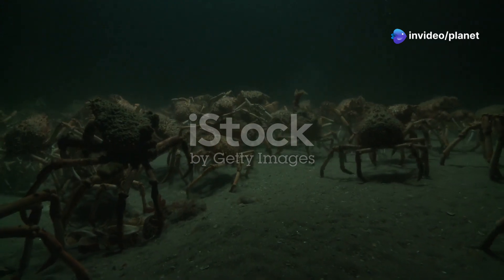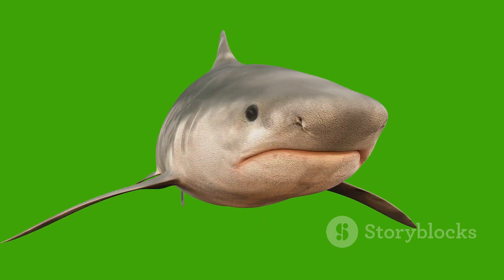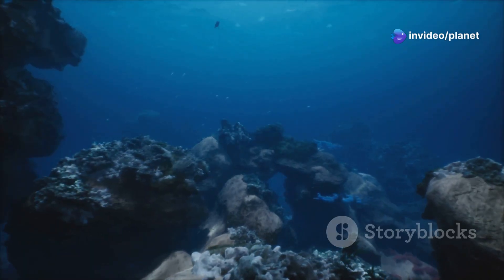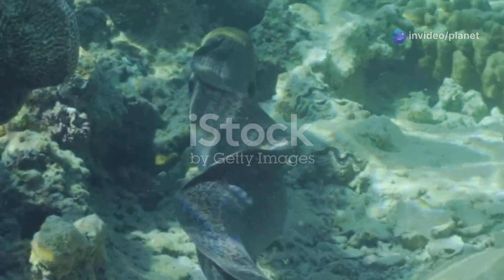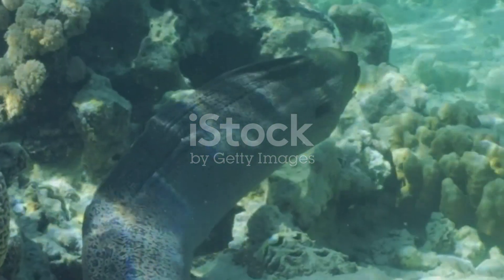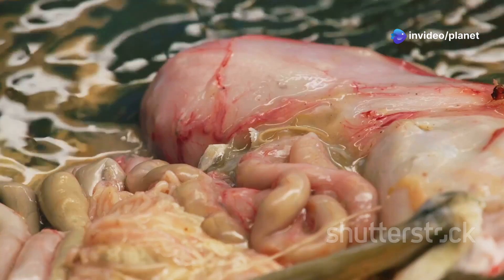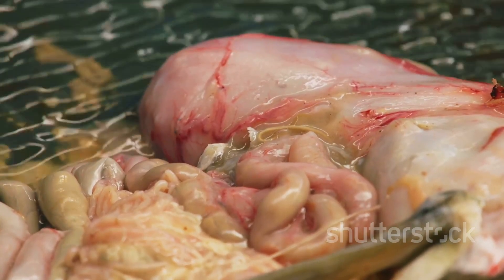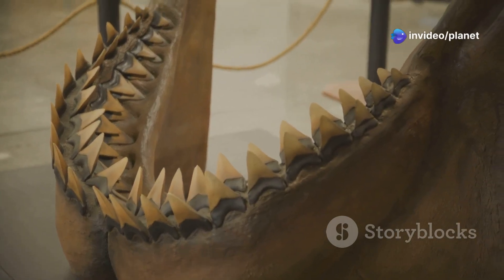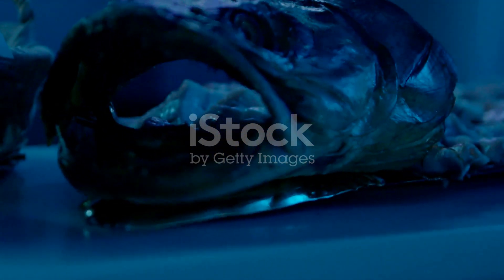The frilled shark — a serpent of the deep. Our exploration takes us further into the depths where we encounter the frilled shark, a creature whose primitive features and serpentine body have earned it the nickname living fossil. This elusive shark inhabits the lower continental slopes and upper regions of the abyssal plains. Its elongated body resembles that of an eel more than a shark. Its gill slits, six on each side, are fringed with frilly appendages, giving the shark its name. These frills may help to filter food from the water or play a role in respiration. The frilled shark's teeth are arranged in rows, each with three cusps giving them a tri-pointed appearance — perfectly designed for snagging and holding onto slippery prey such as squid and fish.